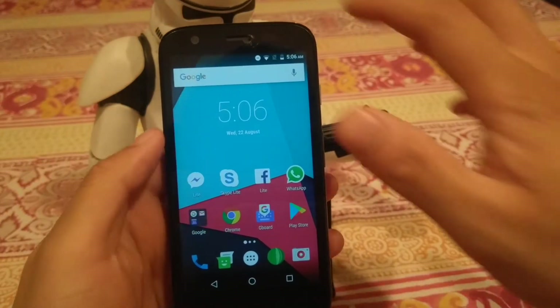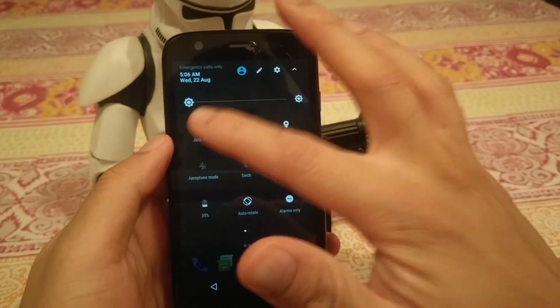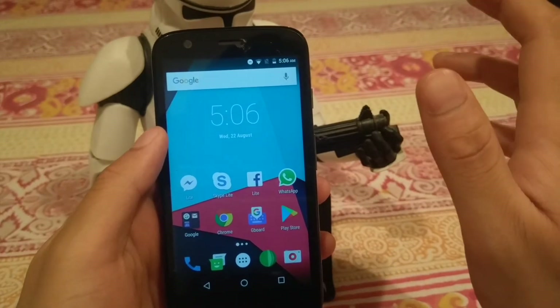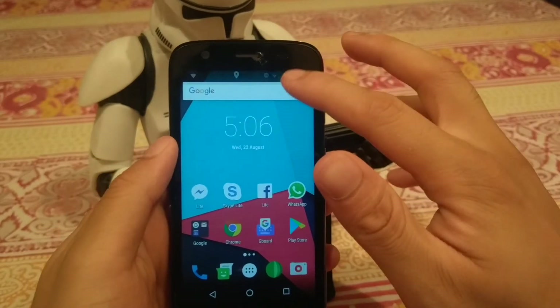As far as the ROM's functionality goes, nothing is broken — it's a stable ROM. Wi-Fi works, Bluetooth works, location works, all your SIM functions work like calling and texting, and the camera works quite well.